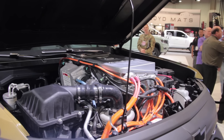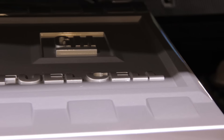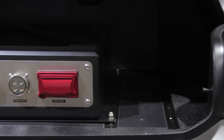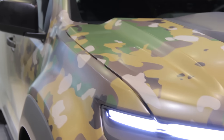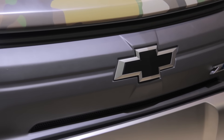The ZH2 has a hydrogen powertrain, which the military is looking into thanks to its potential for quiet operation, exportable electricity for powering devices and tools in the field, and solid torque performance. But that hydrogen powertrain isn't the only reason why this truck is at number one. The ZH2 could actually see active military duty on the front line, and for that alone, this has to be one of the best trucks at this year's SEMA show.